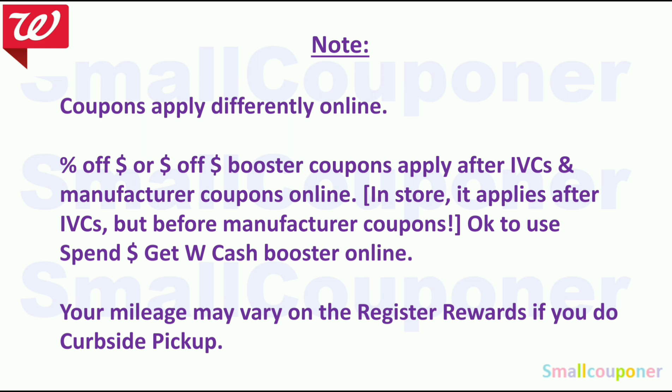Your mileage may vary on the registry rewards if you do curbside pickup. But I always do curbside pickup and I never had a problem with the registry rewards because I go inside the store to pick it up and it always prints with my receipt. I've tried two different stores already and it always prints when I do curbside pickup. So your mileage may vary on that.